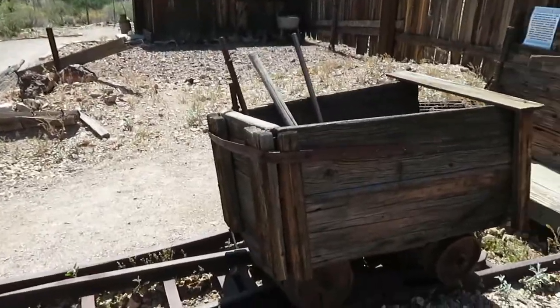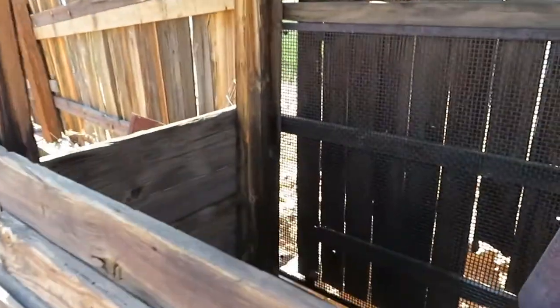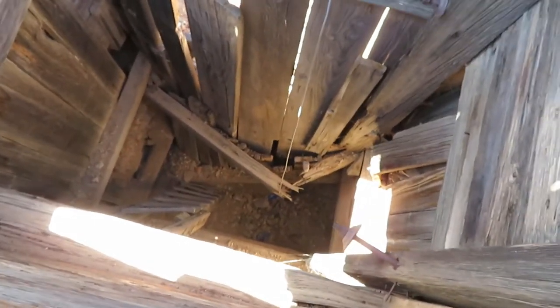Here's a really, really old train car next to a mine shaft, and it says it's 16 feet deep. That is rather deep.